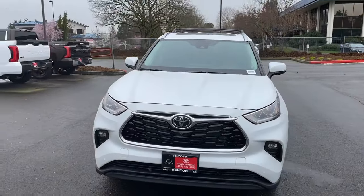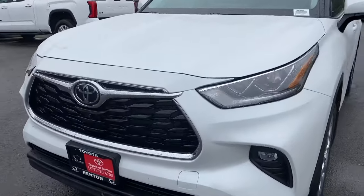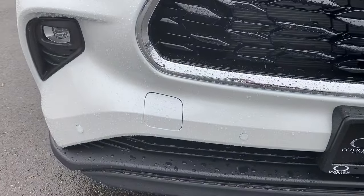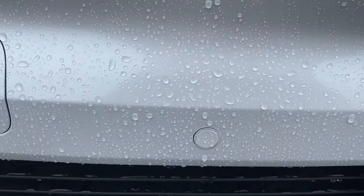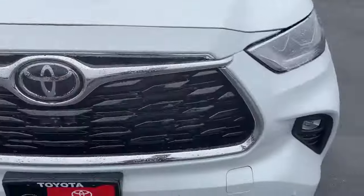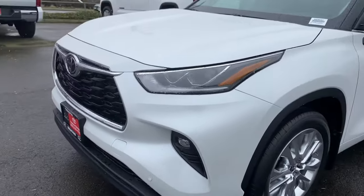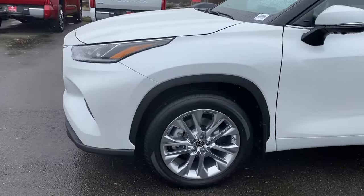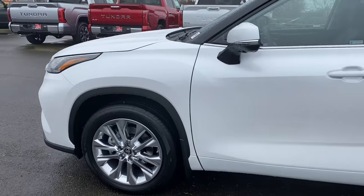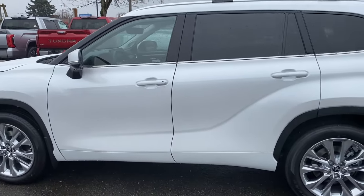Everything about the gas and the hybrid Highlanders is pretty much exactly the same except for the powertrain. On these Limiteds, whether it's the gas or the hybrid, it does come with parking sensors — those little dots on the bumper — perimeter view cameras, LED lighting, daytime running lights, headlights, fog lights, and the beautiful 20-inch wheels. Those are sharp looking wheels; there's no need for aftermarket or custom wheels on this vehicle.